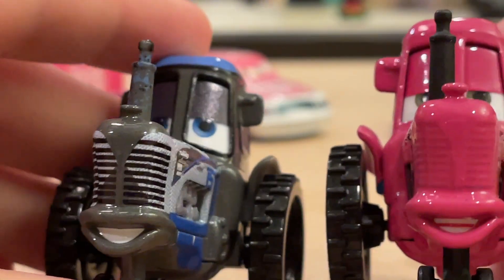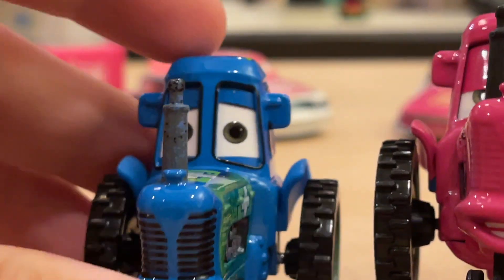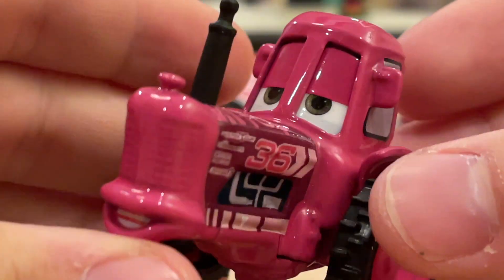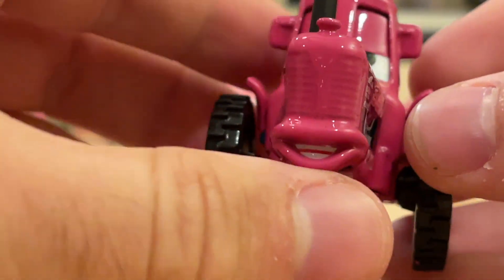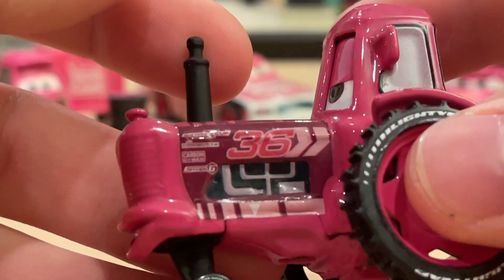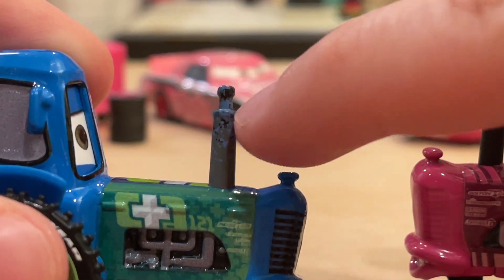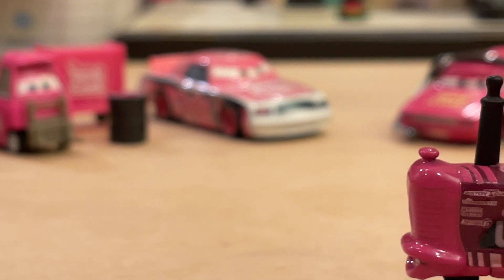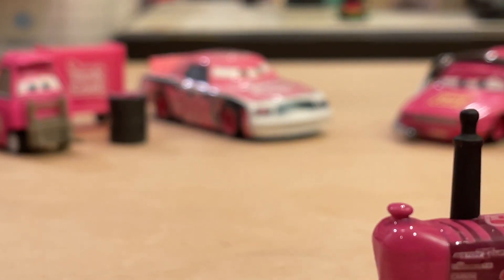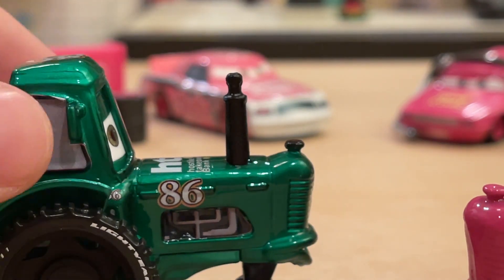I'm not sure what tractor mold he used — different mouth, different eyes — he probably used a Sputter Stop tractor, definitely not a Clutch Aid one, definitely not a Bumper Save one. Maybe it's a Rev and Go one — you guys will probably tell me in the comments. I love how he always does a super nice matte black finish on the smokestack. I've never been a big fan of how Mattel does it with that gray chiseled up into a blue tarnish.